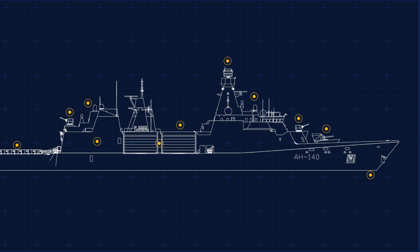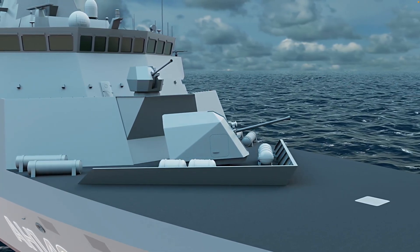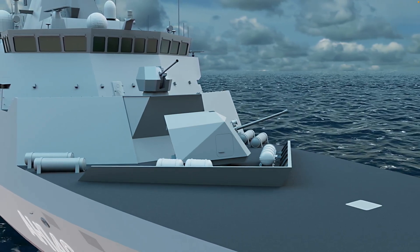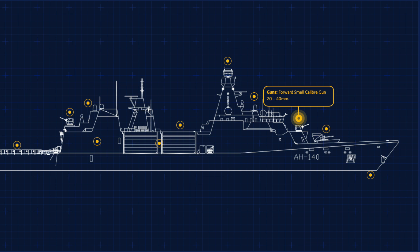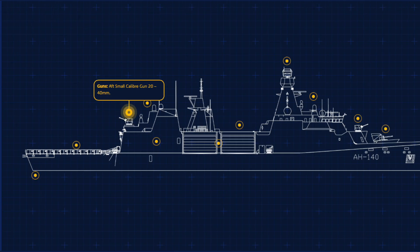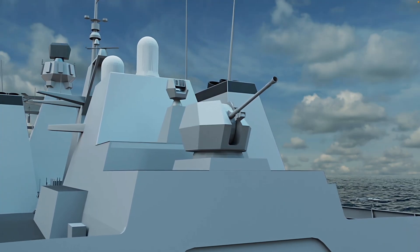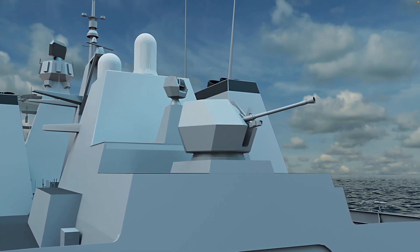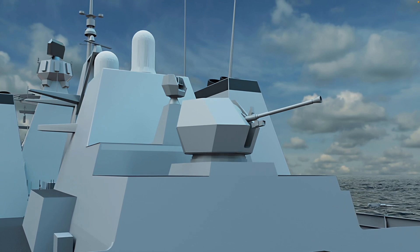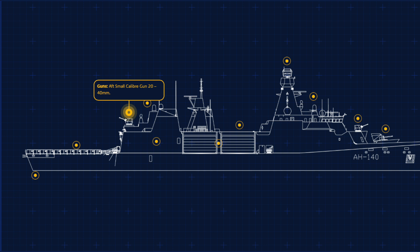Now let's talk firepower. The Arrowhead 140 concept offers customers plenty of weapon options — think of these as optional extras. When the Type 31s were ordered, the British government decided to go light on these options. As ordered, the Type 31 is armed with a Bofors 57mm main gun and two Bofors 40mm Mark IV secondary guns. The 57mm is mounted forward in A position; one 40mm is also mounted forward in B position, super-firing over the 57mm; the other 40mm is mounted aft above the helicopter hangar. These are versatile rapid-fire weapons effective against surface craft, aircraft and drones, providing robust self-defence, particularly in coastal environments. With the rapid advancement in drone warfare, this firepower may prove very useful as a cheap but effective way of countering drone threats.